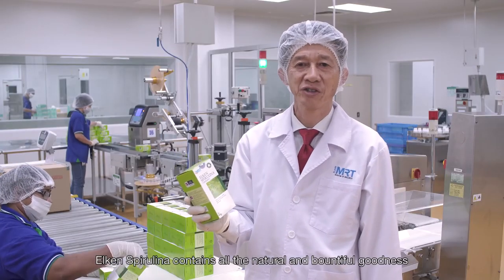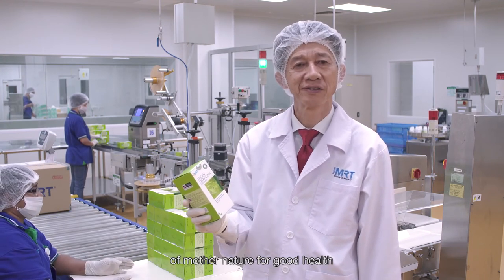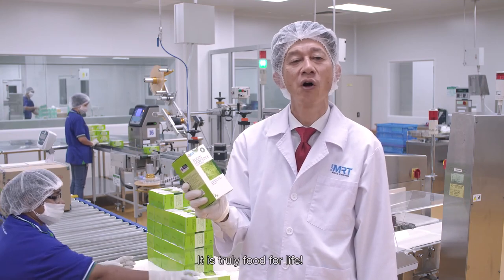Elkin Spirulina contains all the natural and bountiful goodness of mother nature for good health. It's truly food for life.